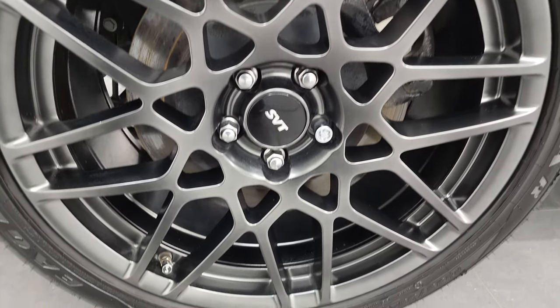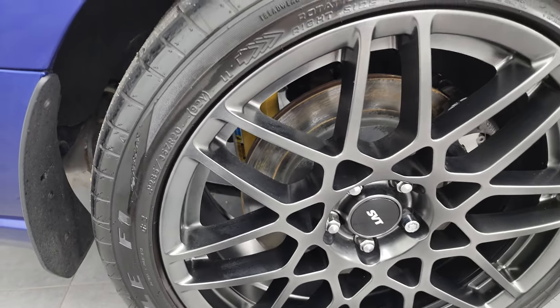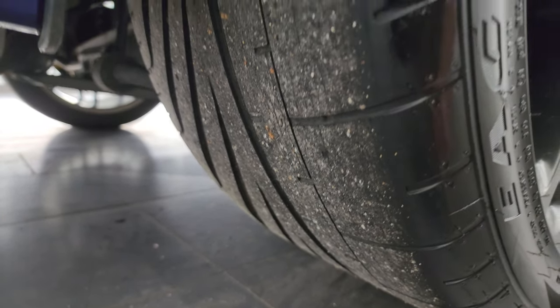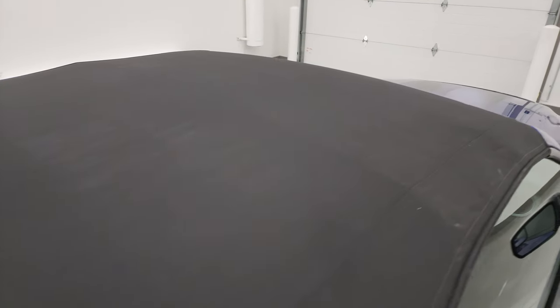Back wheels are 20 inches and they are 285/35 ZR20s. You can see the tread pattern and tread life left on those. The soft top is in really nice condition.